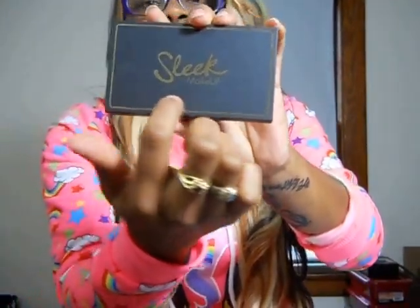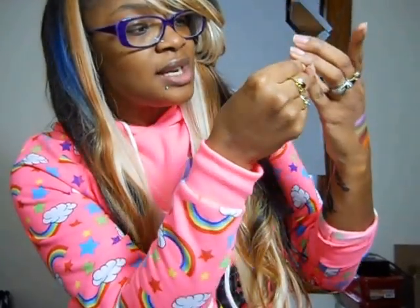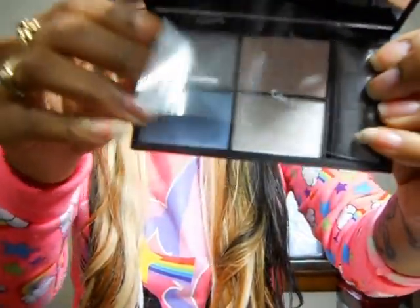It's pretty — it has gold writing on it and it says Sleek Makeup. The colors are Sapphire, Rhinestone, Tanzanite, and Cubic Zirconia. We're going to swatch these — they look really pretty. They're like creamy feeling — it's powder but they just feel really nice.